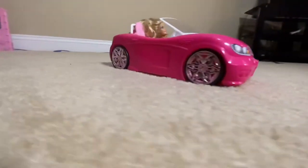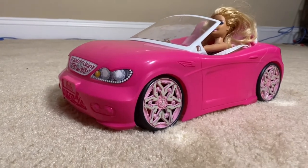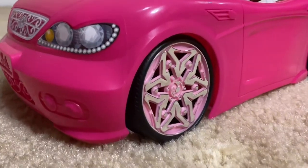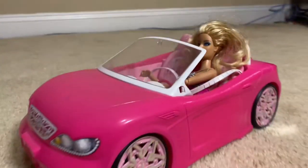This right here is the Barbie convertible. Now, you can collect Barbie dolls all day long, but once you start getting into the vehicles, well, it changes the game. What's unique about this set is not only does it come with the car, it also comes with a Barbie doll.